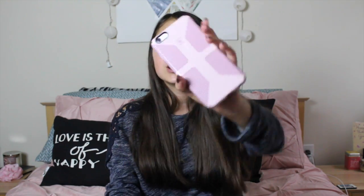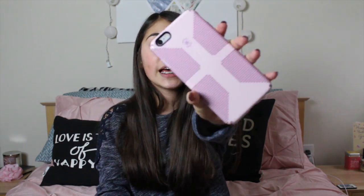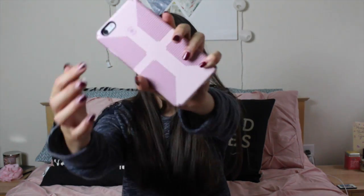The first thing I'm going to show you guys is this case that I got for my iPhone. It is just a pink candy shell case by Speck, and it's got little rubber things on the back that keep it from breaking, supposedly. So I think that's really cool.